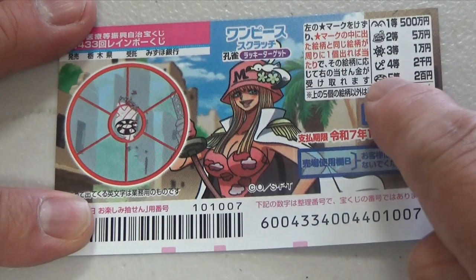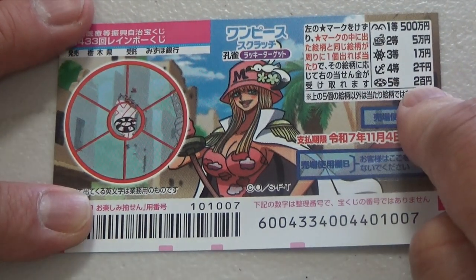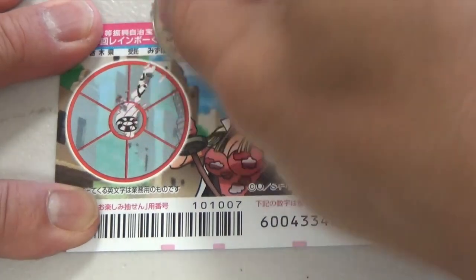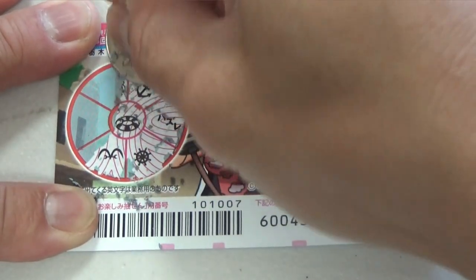A life ring! So that corresponds to the fifth prize, which is 200 yen. I have a strong feeling I'm going to win my money back. I'm just going to scratch quickly. No matches yet.